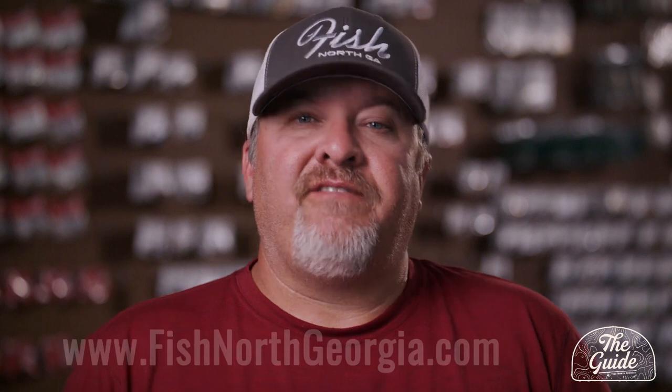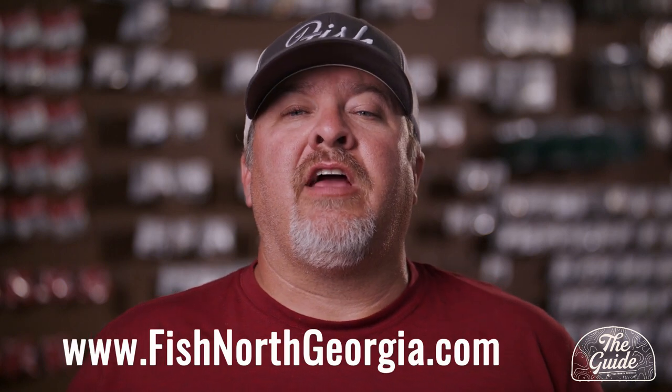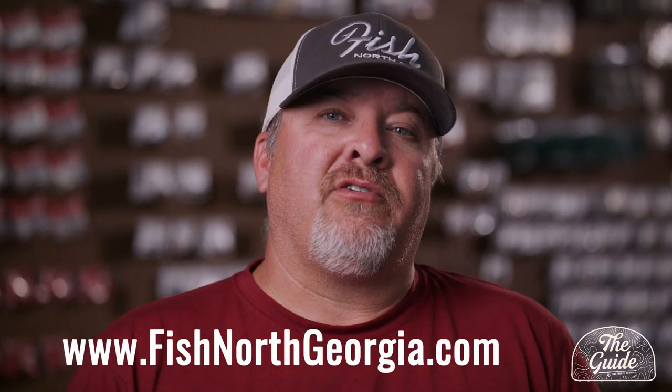Thanks for watching The Guide here at Fish North Georgia. Our mission is to build a community of anglers and give you the best and latest information to make your day on the water more successful. Make sure you subscribe to our channel and click the bell to be notified of future content. Check us out at fishnorthgeorgia.com, where we carry a large variety of bait manufacturers from the North Georgia area. We appreciate you being part of our community and we'll see you soon.